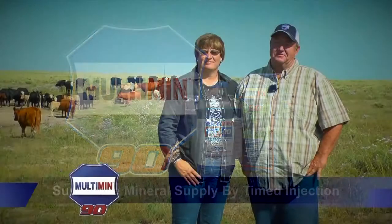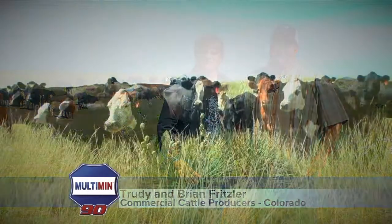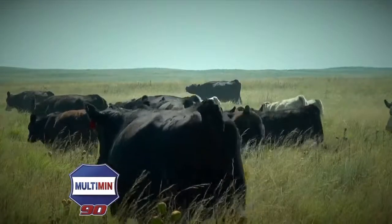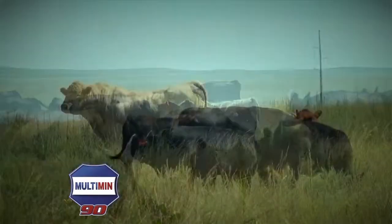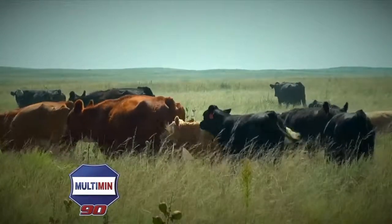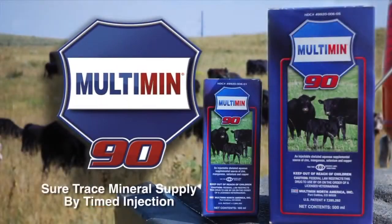We're cow-calf producers from Northeast Colorado. We run about 300 commercial cows and calves and sell them at the sale barn in October. Since we've been giving Multimin, our reproduction rate is about 95 percent, which is pretty good for grassland — we run bulls and do not AI. That means an extra 15 calves at sale time. We've been using the Multimin product for three years and are really happy with it and recommend it to anybody in this business.